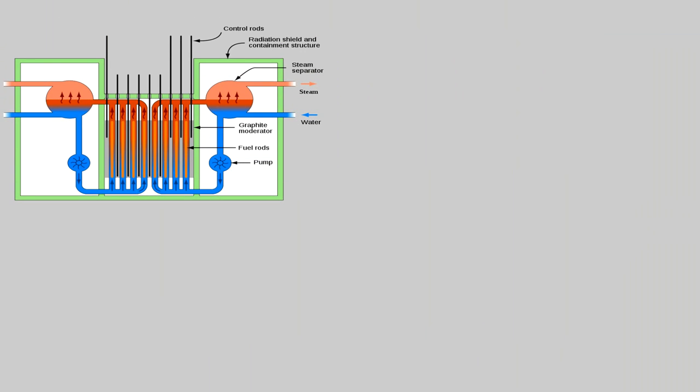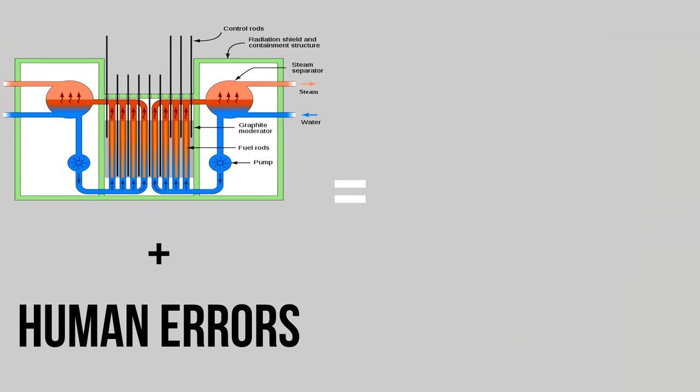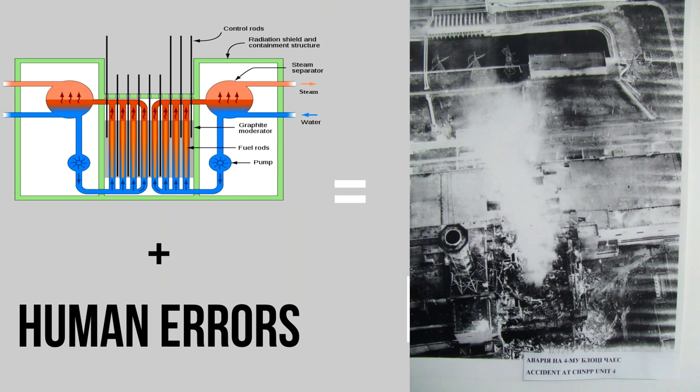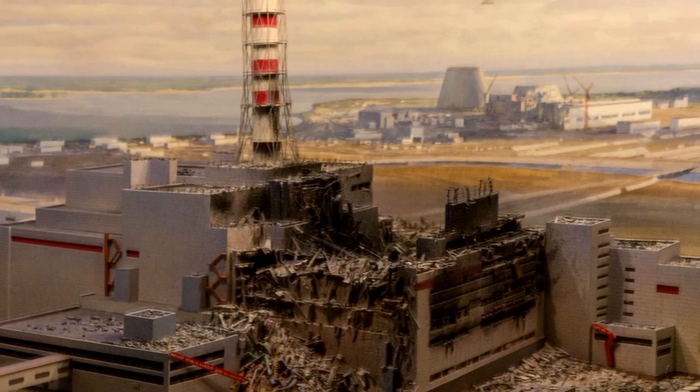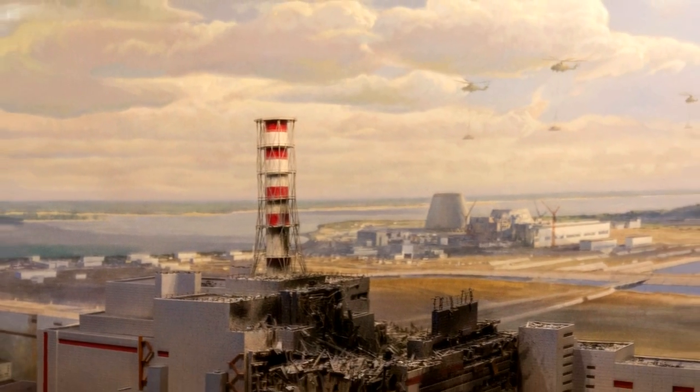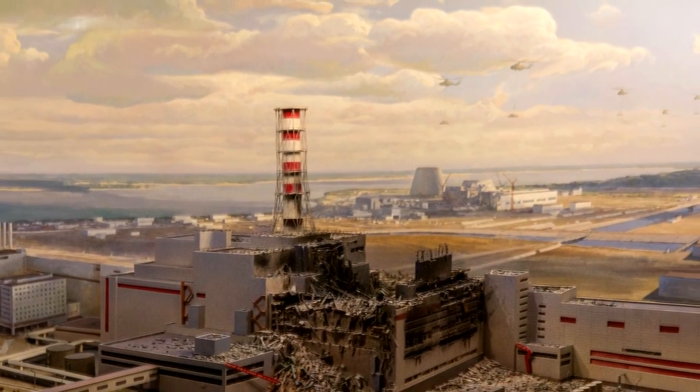This flawed design along with some serious human errors resulted in a sudden increase in power, which led to a series of explosions in the reactor. The explosions blew the roof off the plant and released radioactive isotopes into the atmosphere, and this is where the situation gets really, really serious.